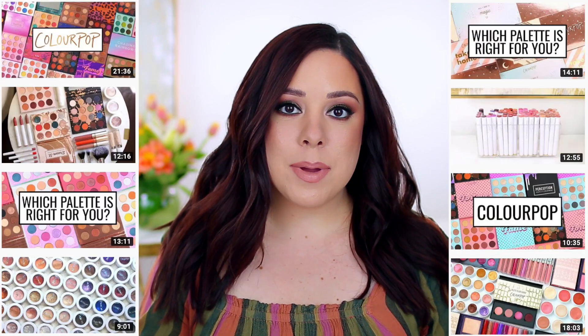Hey guys, welcome back to my channel. Thank you so much for watching today's video. If you guys are new to my channel, my name is Andrea. I film videos all about cruelty-free beauty products, and one of my favorite brands is ColourPop. I do film a lot of ColourPop-related videos on my channel.